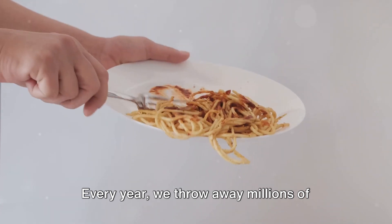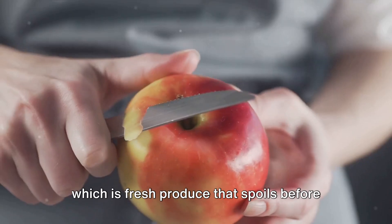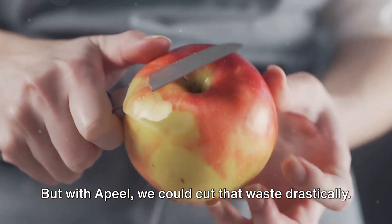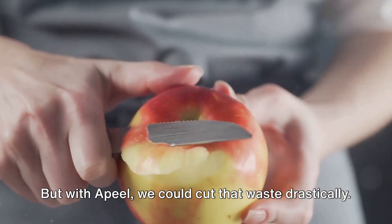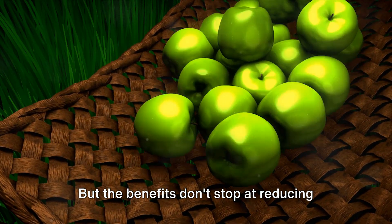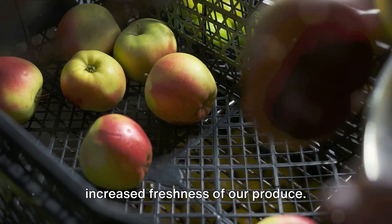Every year we throw away millions of tonnes of food, a significant portion of which is fresh produce that spoils before it can be consumed. But with Apeel we could cut that waste drastically. With Apeel we're also looking at increased freshness of our produce.